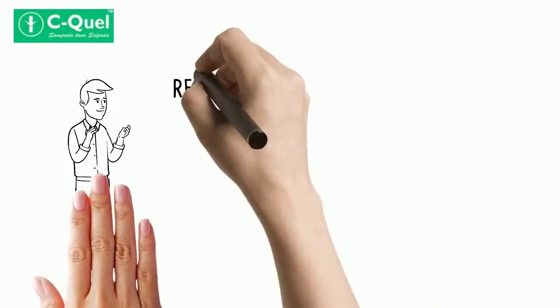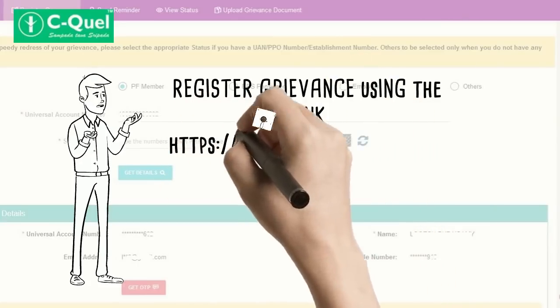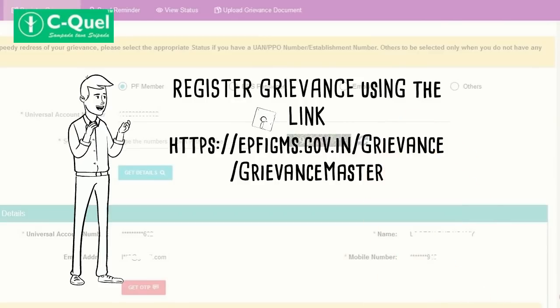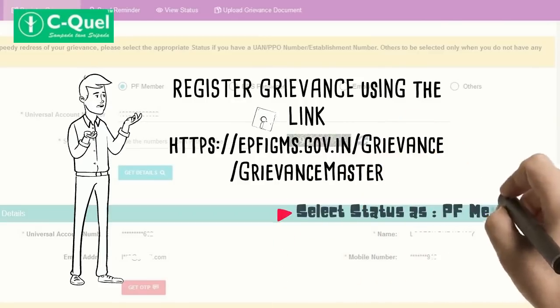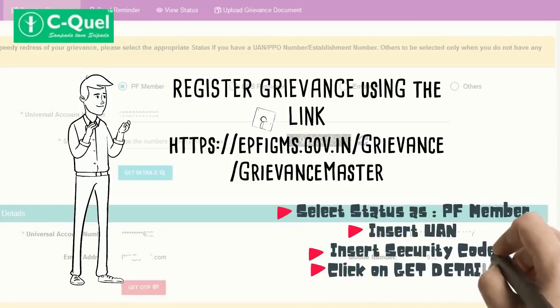To register your grievance, use the link www.epfigms.gov.in/grievance/grievance_master. Select status as PF member, put your UAN number and security code, and then click on 'Get Details'.